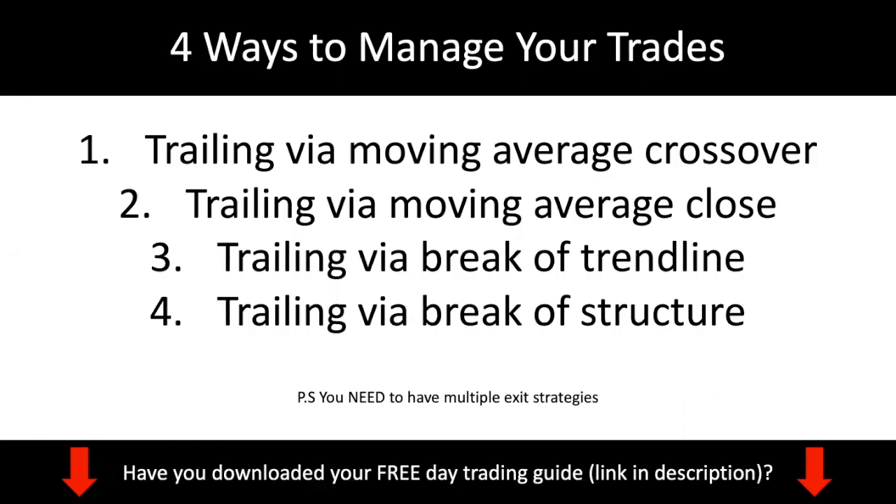So this is what I'll be covering today. I'll share with you four ways to manage your trades: trailing via moving average crossover, trailing via moving average close, trailing stop loss via break of trendline, and trailing via break of structure. Lastly, I'll give you a bonus tip about why you need to have multiple exit strategies. A lot of new traders just have a singular exit strategy, which is not ideal.